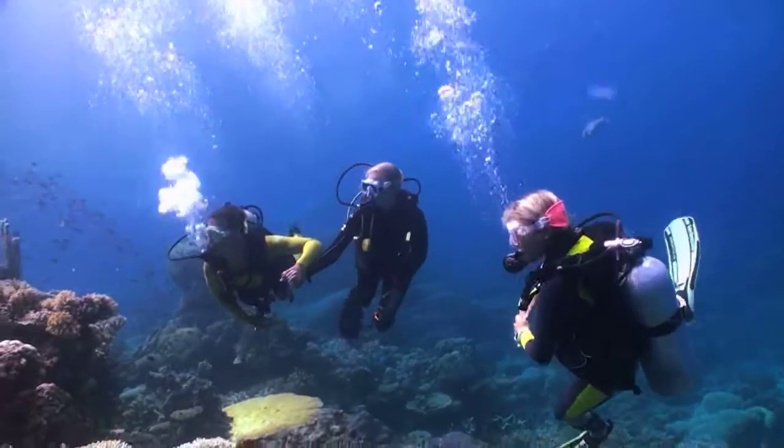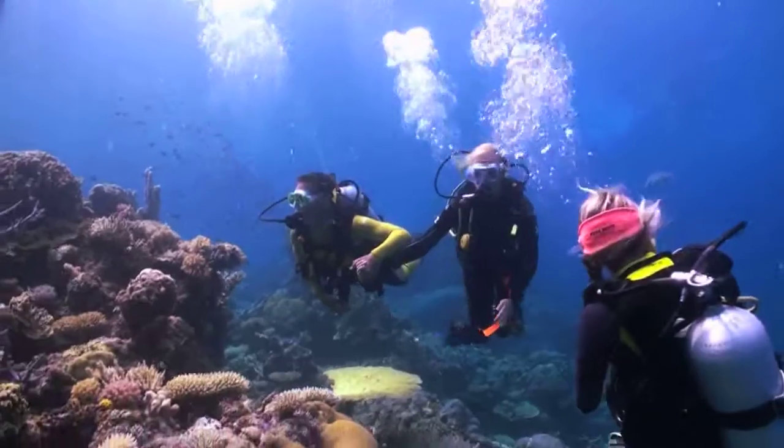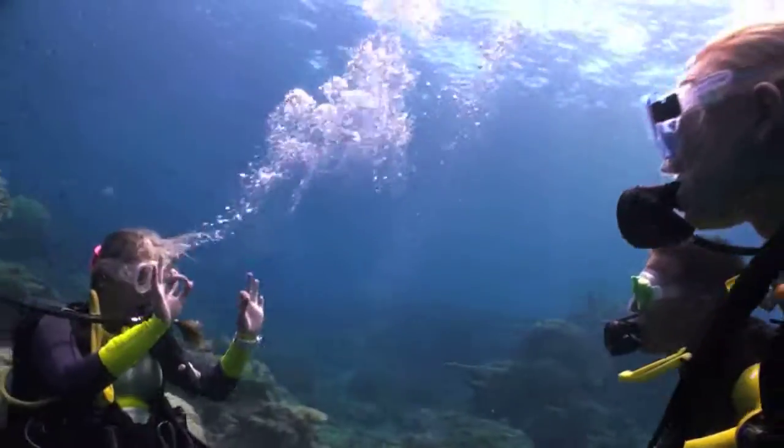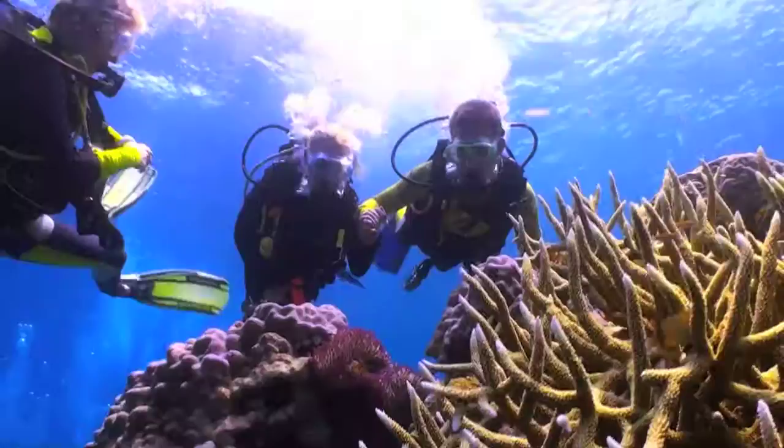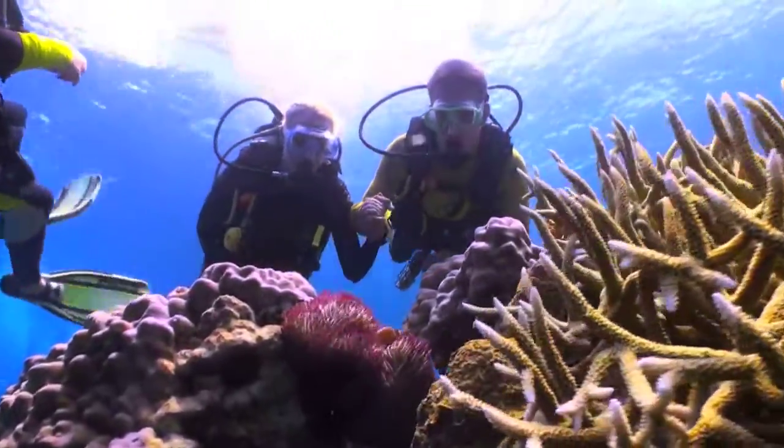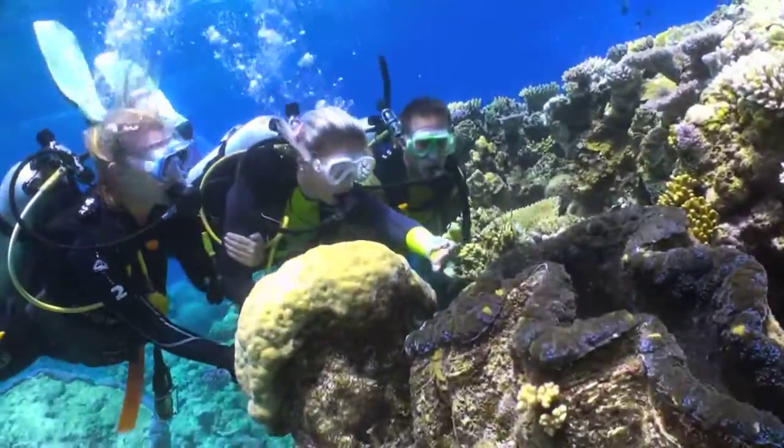As an introductory diver, the thrill of scuba diving combined with the experience of the Great Barrier Reef is an adventure of a lifetime. You'll be fully supervised with an instructor by your side.